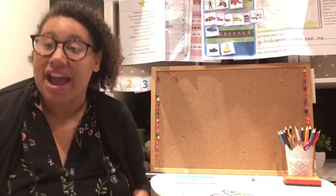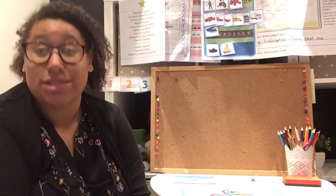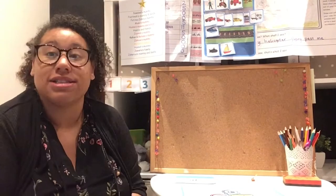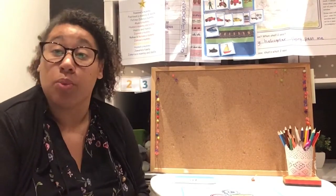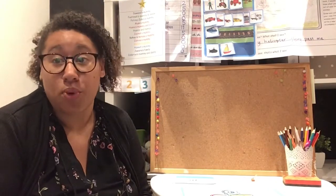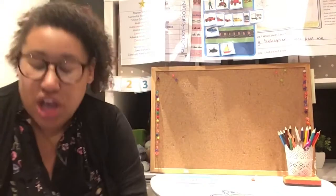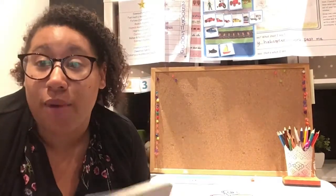Hello everyone and welcome to your Friday Phonics. On Fridays we're not going to be learning any new sounds, but we are going to be recapping the sounds we've done this week. We're going to be looking at the workbook if you've not already started doing that, and we're going to have a go at blending some words using the sounds we've learnt this week. So just like always, we're going to start with our flashcards.